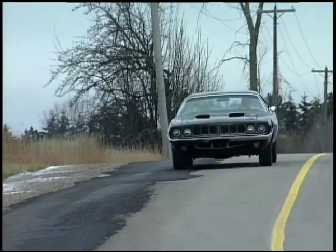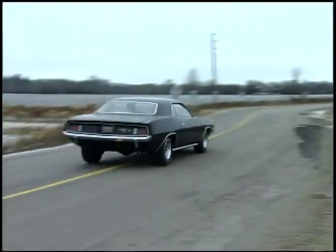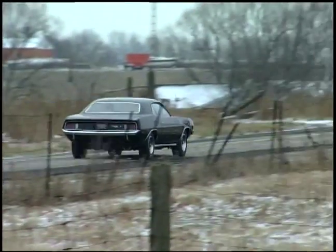Oh yeah. This thing definitely, definitely lets you know it's there.